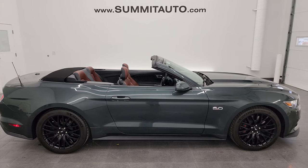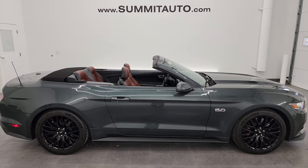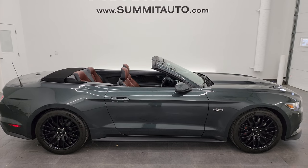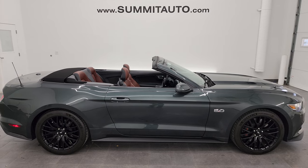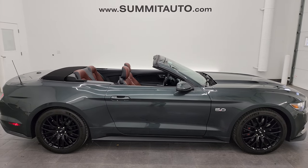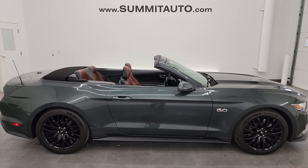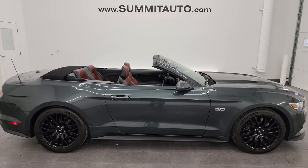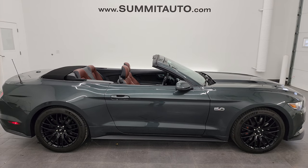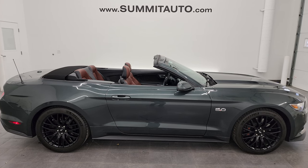In a second you'll see a link to subscribe to my YouTube channel in the upper left, a link to more Mustang videos in the upper right, a link to this vehicle on our website in the lower left, and a link to one of our latest YouTube videos in the lower right. We're super excited to help you with this ultra-clean 2016 Ford Mustang GT Premium Performance Package Convertible in Guard Green Metallic. Thanks again for checking out the video — remember to like, subscribe and share on the YouTube channel.